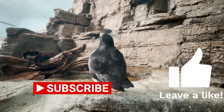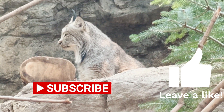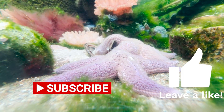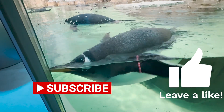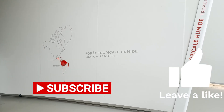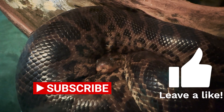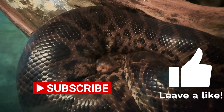The Montreal Biodome has animals from four different habitats found in the Americas: temperate forests, coasts, the frozen polar regions, and the tropical rainforests of South America, which will be our first stop. Rainforests are one of my favorite habitats because they're so lush. Let's begin.